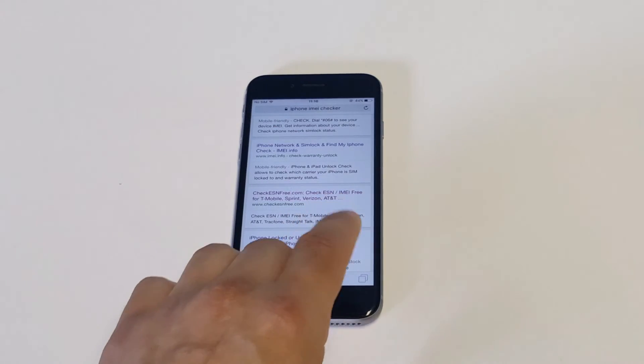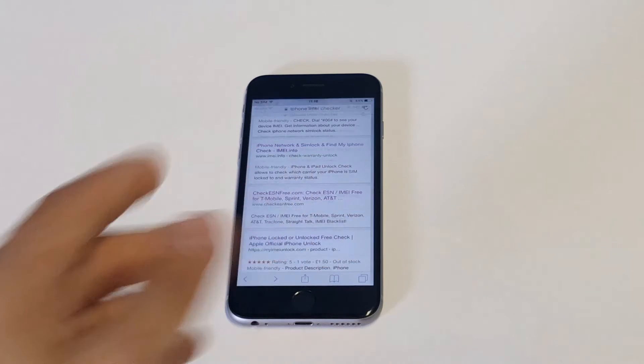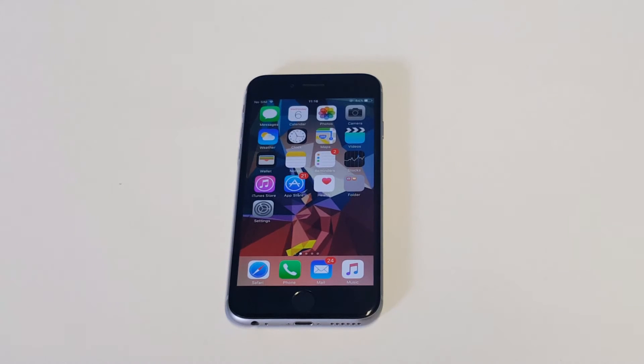Even when you're done cross-referencing an IMEI on an iPhone, you still want to give your provider a call and just double-check with them. Because you want to make sure that you're getting an iPhone that's clean for activation. Otherwise, you're going to be stuck with an iPhone you have nothing you can do with.